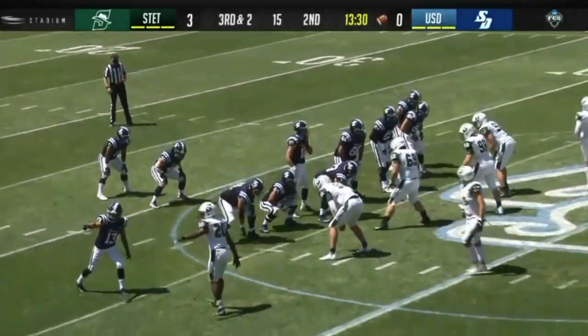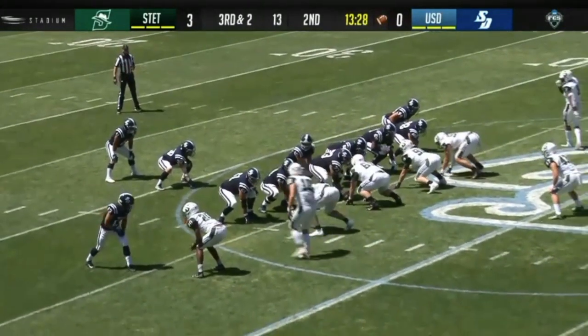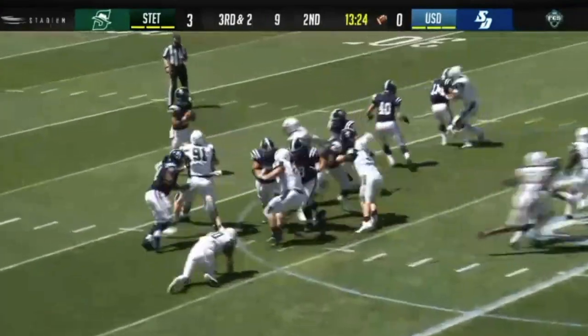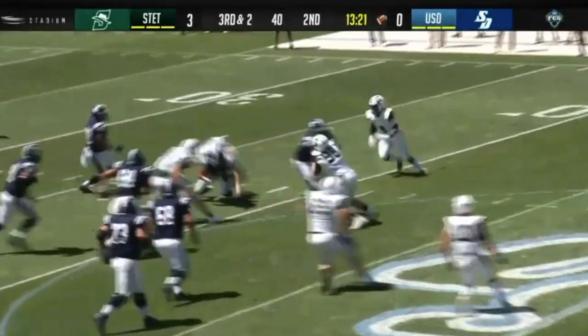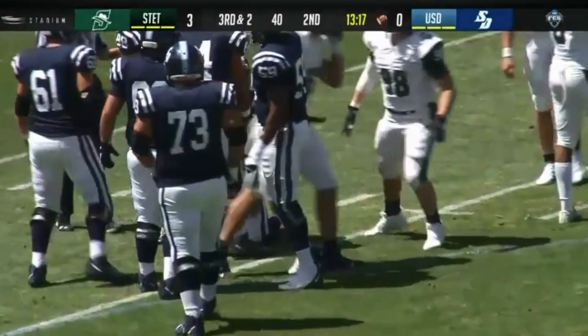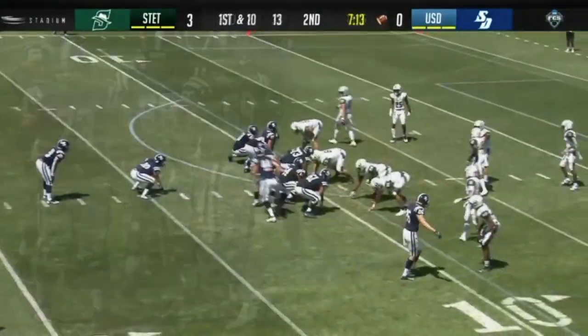Martinez is in the backfield. Zach Carr in at fullback. Randle fakes the handoff, backs up, he's under pressure — Randle goes down to the 40-yard line for the sack. San Diego is going to have to punt, first of the year for Dundayano.